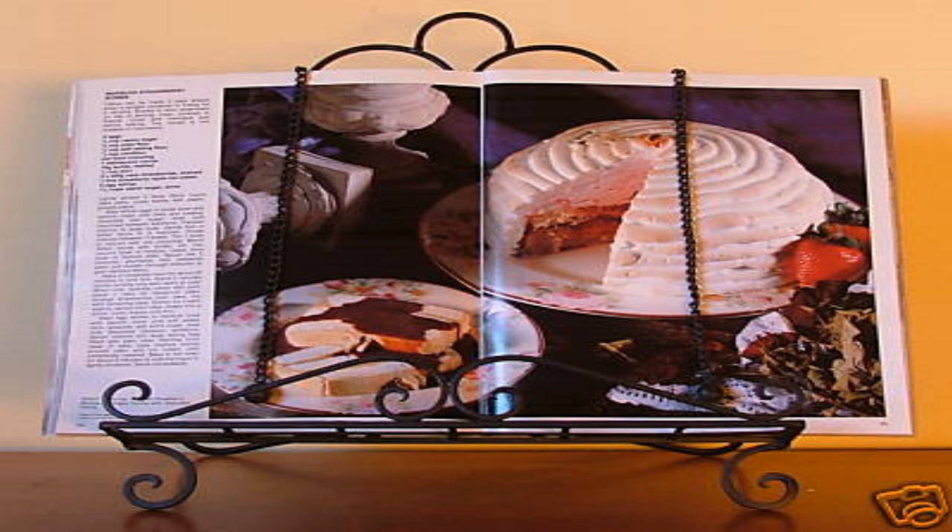When open, SCP-241 contains 99 recipes, sorted into typical sections of a cookbook. Many of these recipes include a picture of the dish that is invariably appetizing, and a small percentage would call for rare or exotic ingredients.